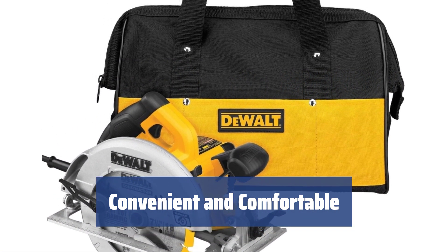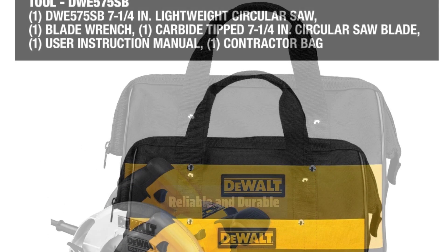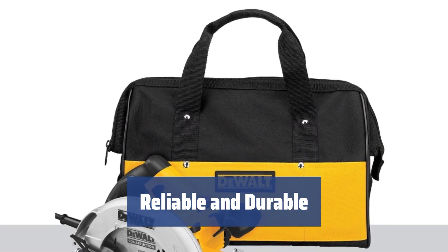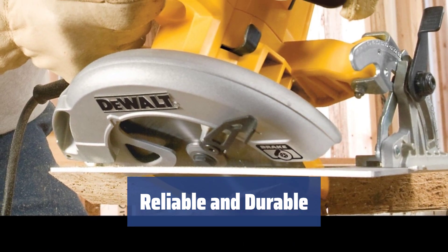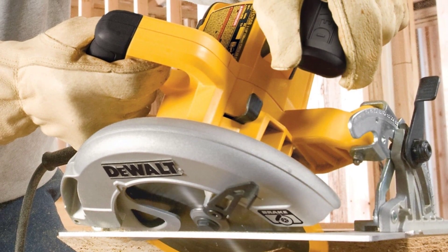It also includes a carrying bag for easy transport and an onboard blade wrench for simple blade replacement. The DEWALT DWE575SB is equipped with a reinforced cord to prevent voltage drops and extend the service life of the saw. It also features a built-in electric brake for added safety and a lower guard that covers the blade automatically after each cut, keeping your hands protected.